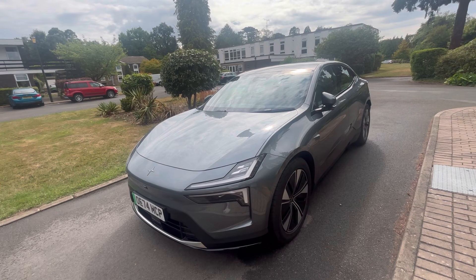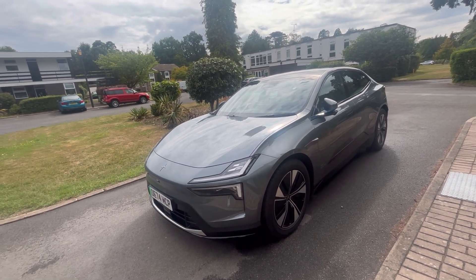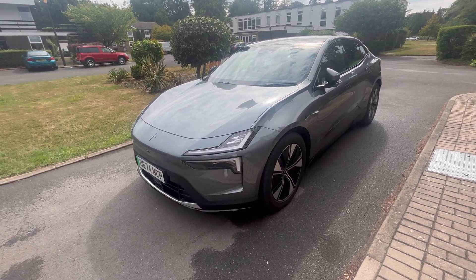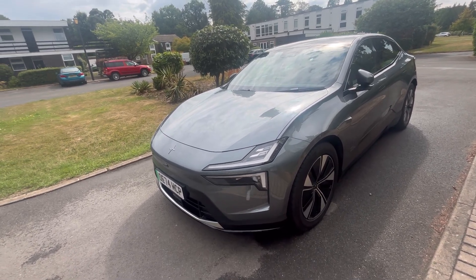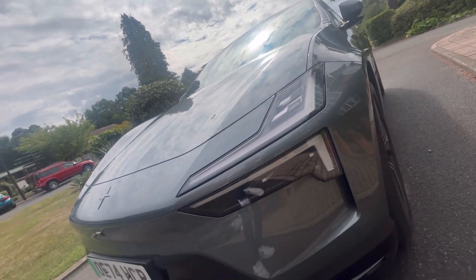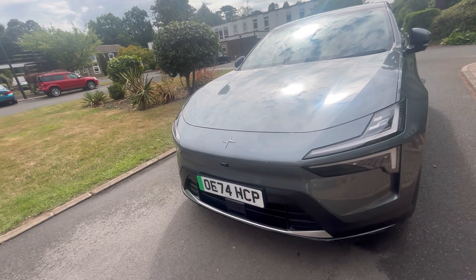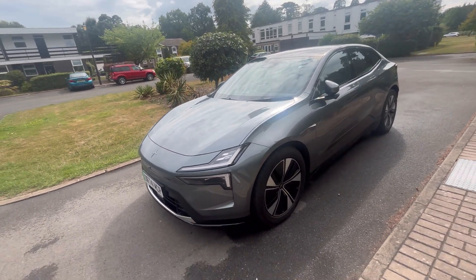This one's finished in Storm Metallic, which is a mid-gray. Polestar basically names their colors after weathers, planets, or metals. You've got pixel LED adaptive cornering lamps at the front with LED fog lamps, which are also cornering lamps, along with a surround camera system and adaptive cruise radar plate on the bottom. The Polestar 4 features adaptive cruise as default.